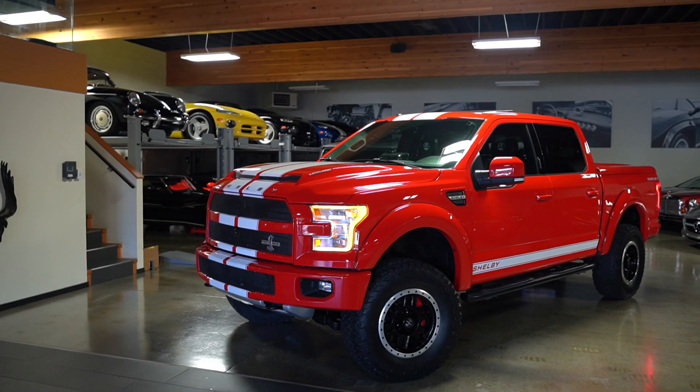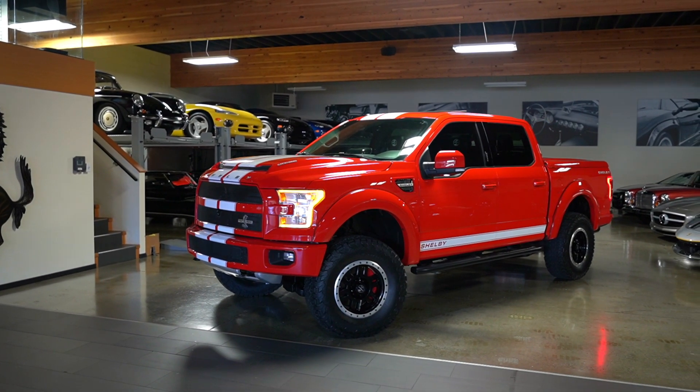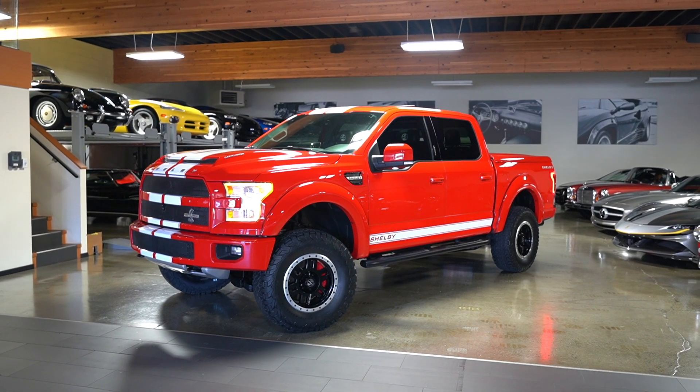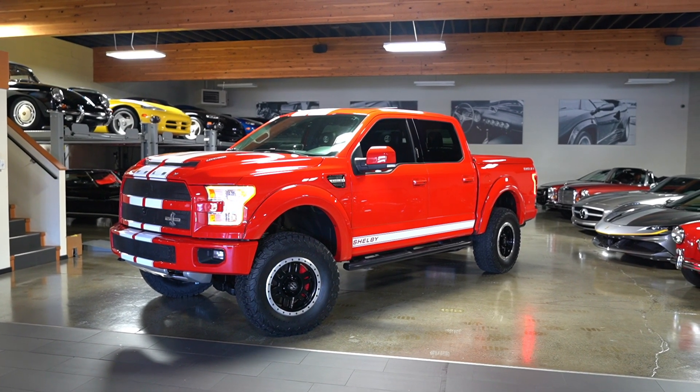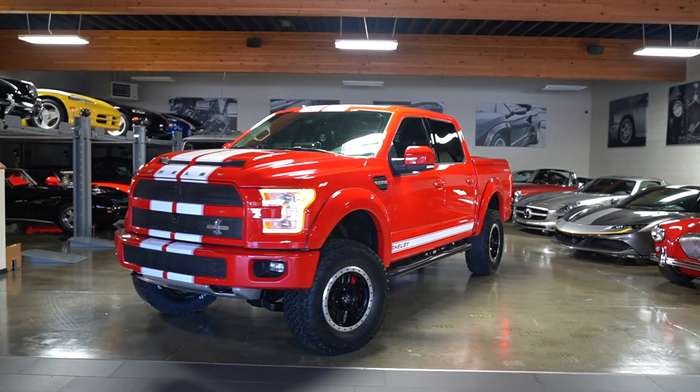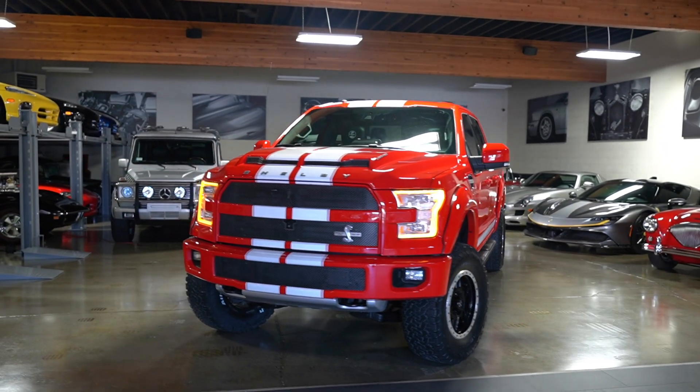They do the hood, the grille, it's got the Raptor headlights, the Shelby America wheels, upgraded brakes, upgraded Fox Factory suspension, and some other changes on the interior as well.